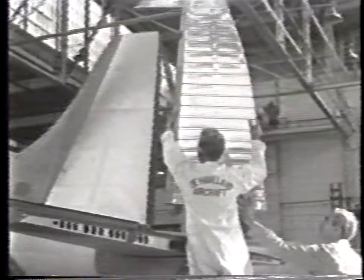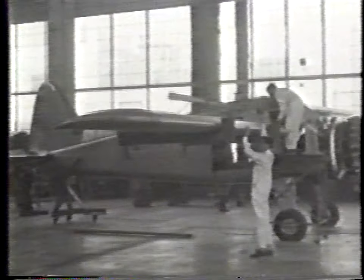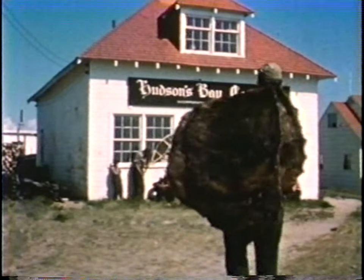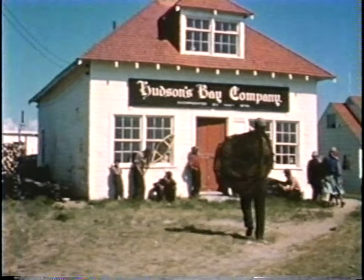An all-metal land plane, ski plane, sea plane, and amphibian, the prototype Beaver made its initial flight in August 1947. De Havilland Canada named this versatile Canadian aircraft after Canada's hard-working national symbol, the beaver.